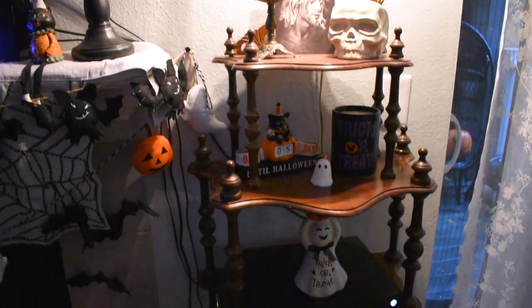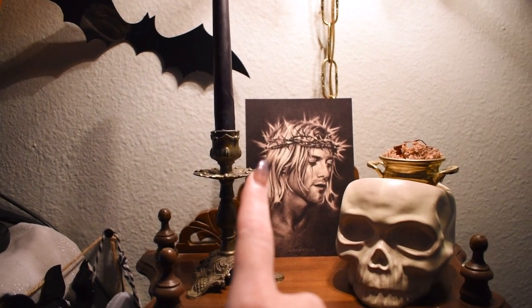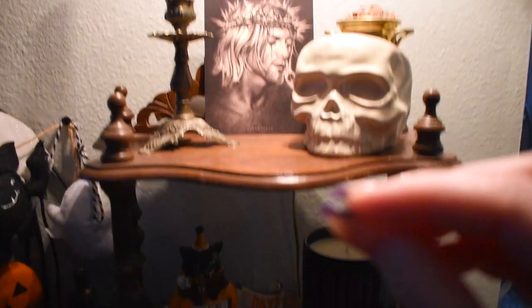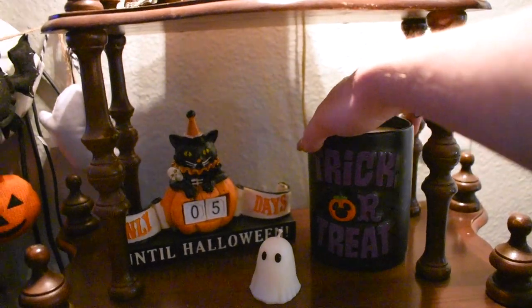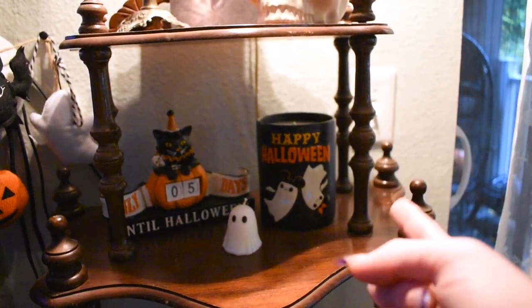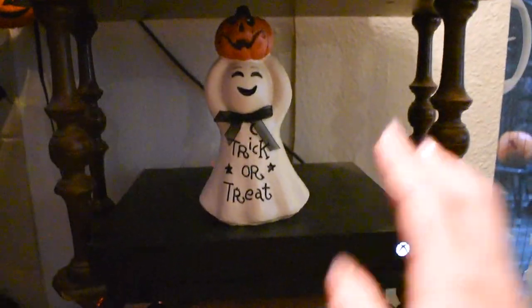Moving on to the very final part of this 2021 Halloween home tour — this shelf over here. I love decorating it for Halloween and Christmas. I kept this more spooky than traditionally Halloween-y: we have my candle ceremony, a Kurt Cobain Jesus-looking drawing from a friend, and up here a new addition which is this Target skull candle holder. Moving down: my Halloween countdown from Michael's, another little ghost candle from Etsy, and this candle that says 'Trick or Treat' on one side and 'Happy Halloween' with ghosts on the other — from Shop Disney this year. On top of the Xbox I have this trick-or-treat ghost from Michael's.